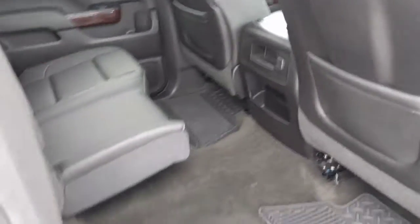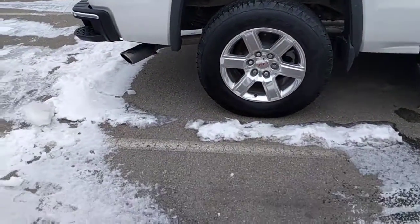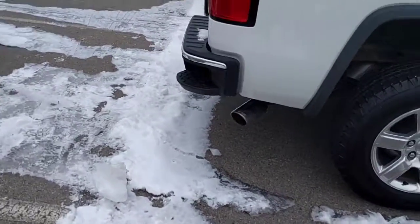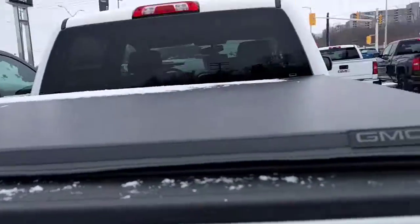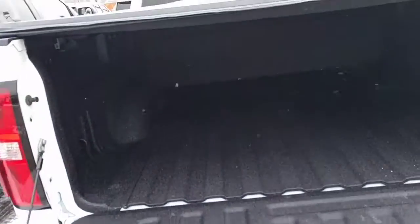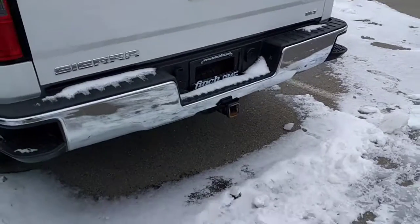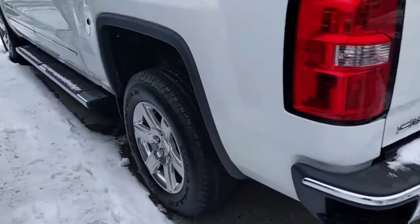Overall pretty clean. Of course it'll get detailed before you pick it up if you decide to purchase. On the back we have the GMC chrome tip on the exhaust, a GMC soft trifold tonneau cover, easy open tailgate. There's a trailer hitch at the bottom and this vehicle already has a spray liner. There you can see your hitch.